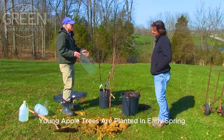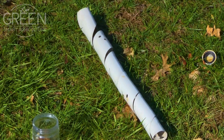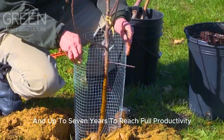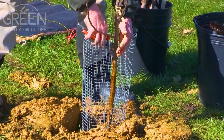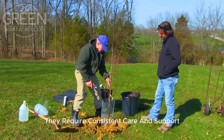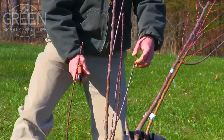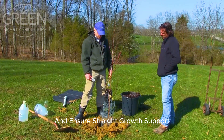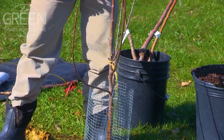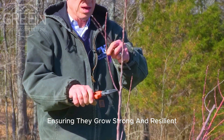Once the soil is ready, young apple trees are planted in early spring when the weather starts to warm. These saplings take three to five years to bear their first fruit, and up to seven years to reach full productivity. During this time, they require consistent care and support. To protect them from strong winds and ensure straight growth, support stakes are carefully positioned — a process like guiding a young child, ensuring they grow strong and resilient.